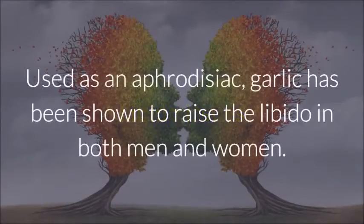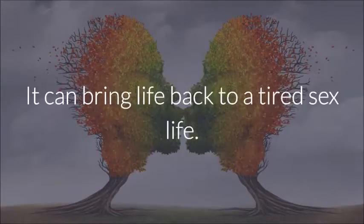Libido Issues: Used as an aphrodisiac, garlic has been shown to raise the libido in both men and women. It can bring life back to a tired sex life.